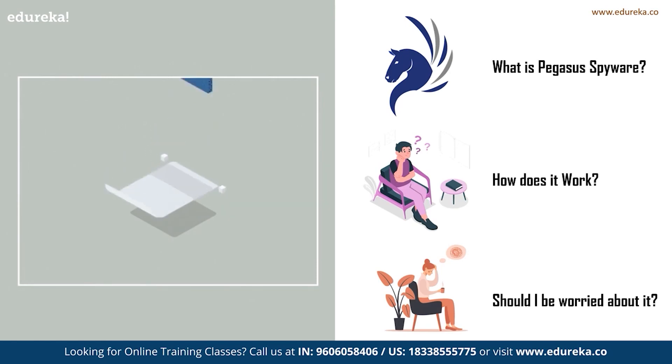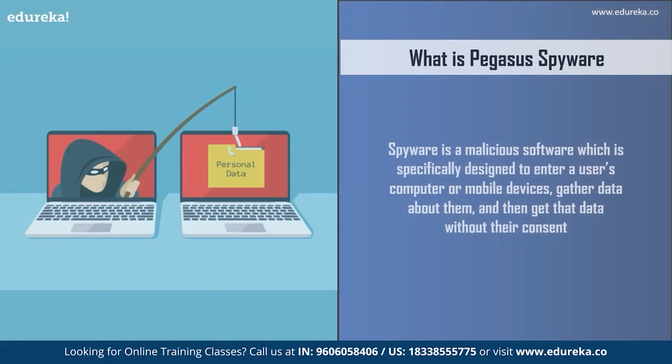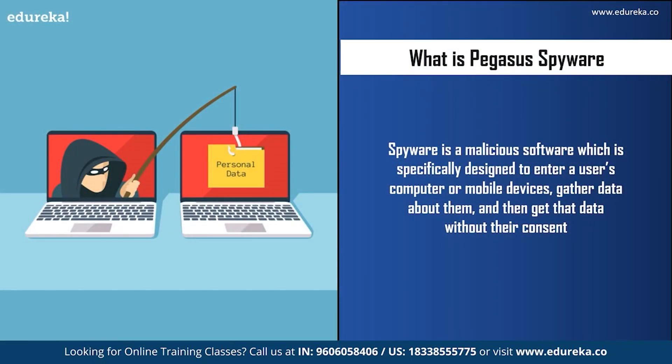Welcome to this interesting session on Pegasus spyware. Before we start talking about Pegasus spyware, let us first understand what a spyware is. A spyware is a malicious software specially designed to enter a user's computer or mobile device, gather data about them, and then send that data to the attacker.